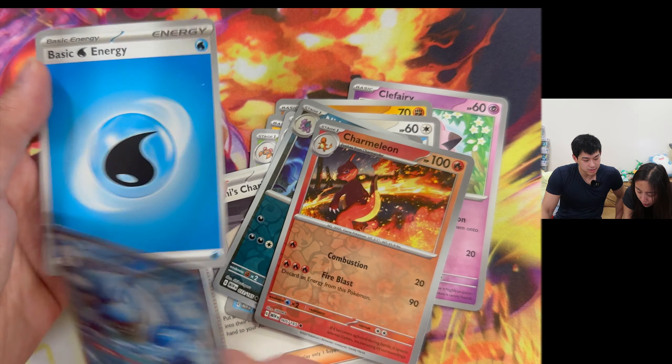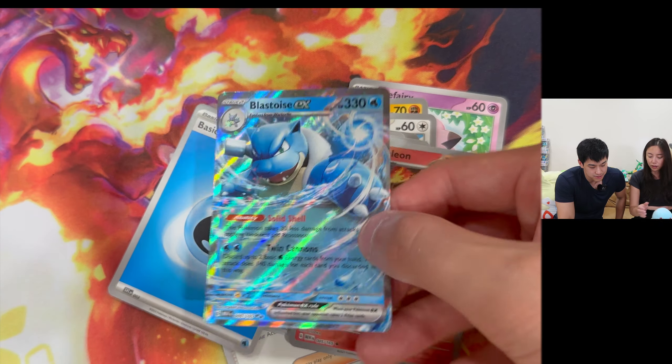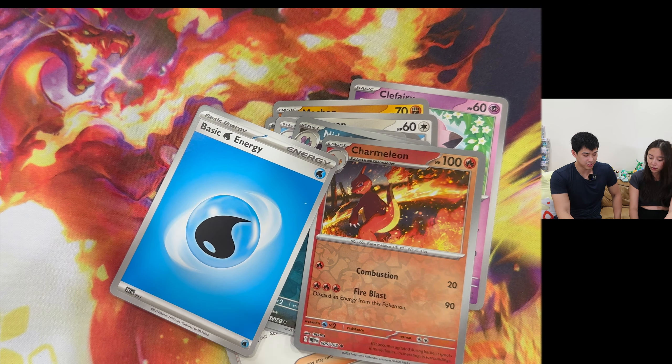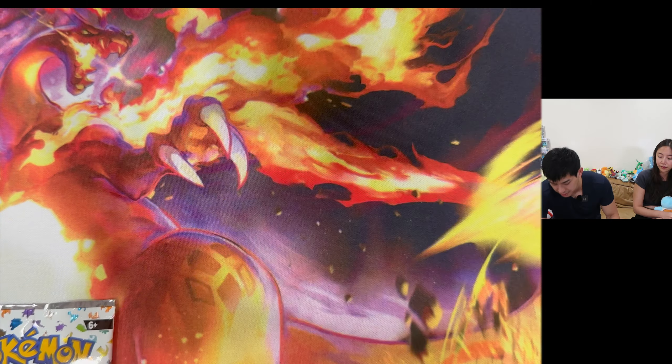We got a Blastoise EX! One of my favorite Pokemon. Blastoise EX - he's the evolved version of Squirtle. This is my last pack from this ETB - a little bit disappointing so far, but what's to be expected? We heard that the pull rates were not good.